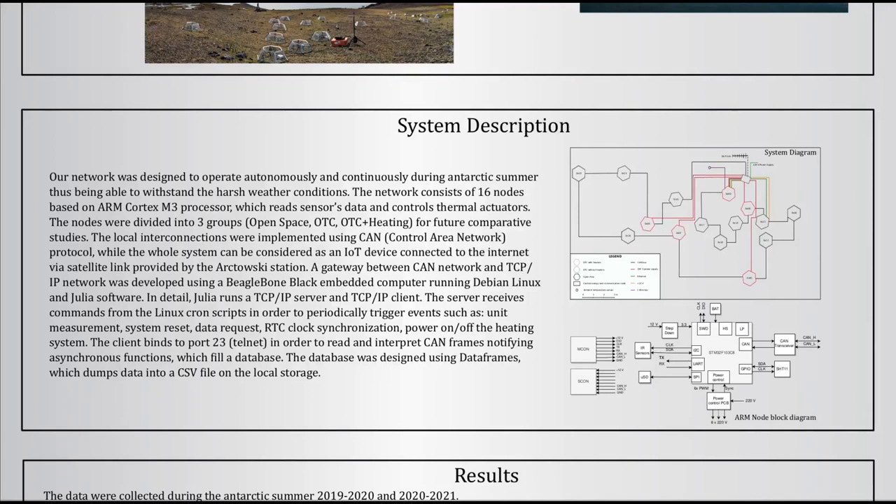The network was interconnected using the CAMP protocol, which provides reliable, non-hierarchical data transmission, with network nodes and bridges to a TCP-IP network.